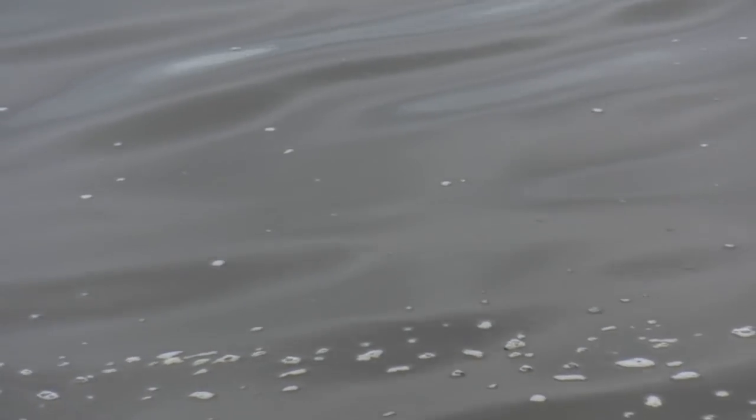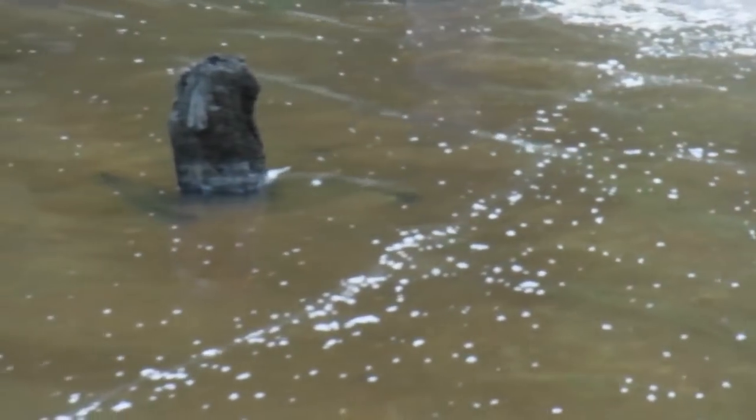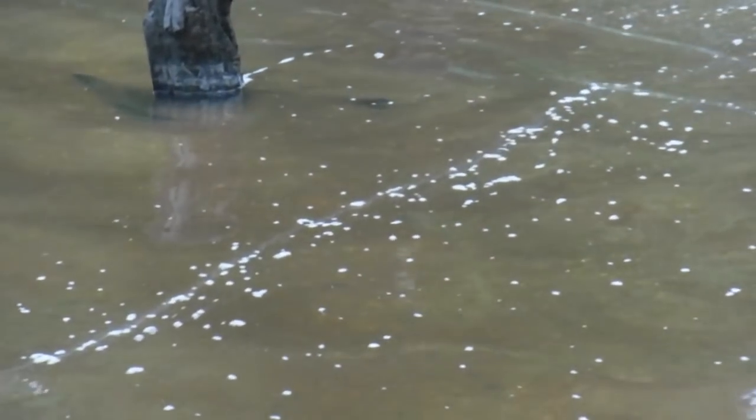We got a snake in the water right here - he just went under. I don't know where he's at, which I don't like. He's in here somewhere. Got my eyes on the water to make sure. He was swimming straight across and I'm thinking he'll be coming out of these pylons right here anytime.